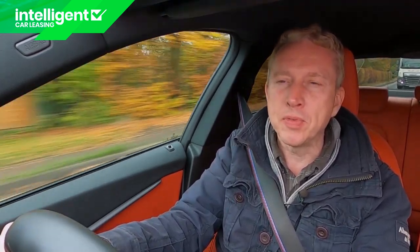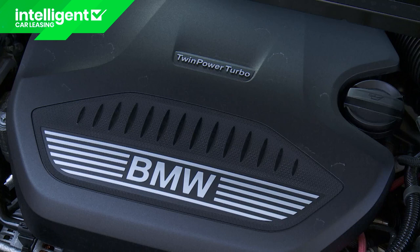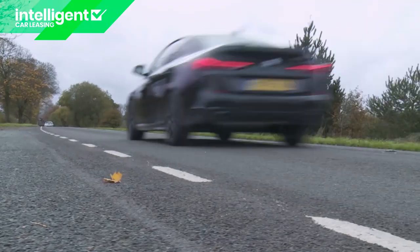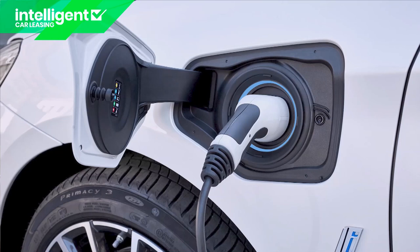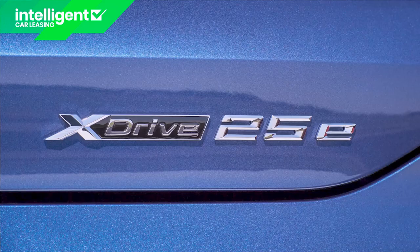Ideally though, you might prefer to stretch to the auto-only 220d diesel derivative that we're trying here, which offers the same two-litre engine in an uprated 190hp state of tune, in which form the 62mph sprint takes seven and a half seconds on the way to 146mph. BMW has also engineered a plug-in hybrid model using the same 1.5-litre petrol-electric powertrain that features in their X2 xDrive 25e PHEV, but that engine wasn't offered at this model's launch.